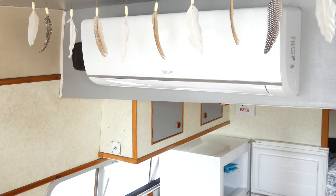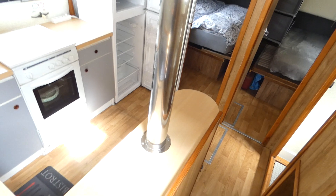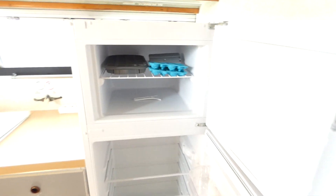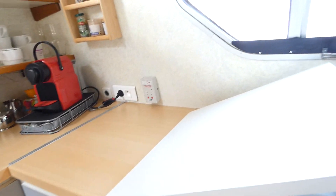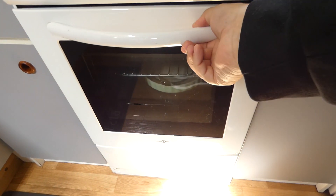This boat is fitted with air conditioning. On the back, you can find a large, wide kitchen with a freezer, refrigerator, and a cooker with oven and grill.